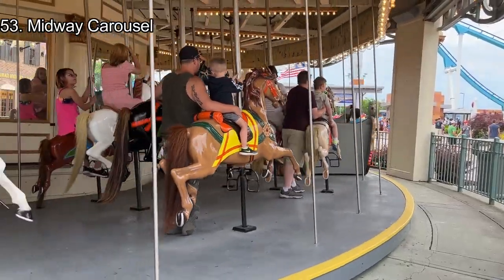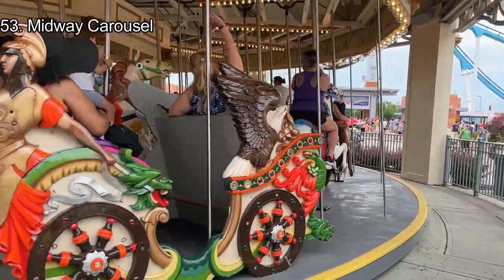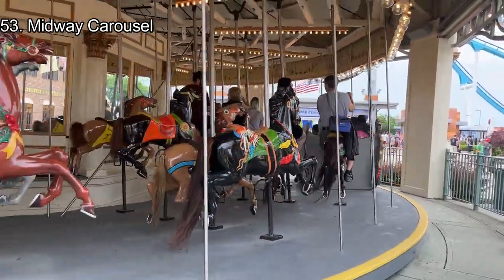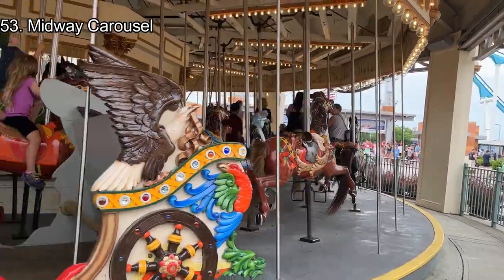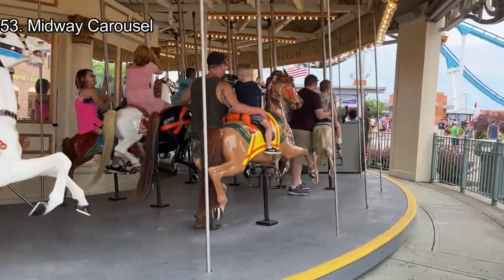Number 53: Midway Carousel. The first attraction you can enter when you enter the park and also the oldest ride in the park, opening back in the 40s. The Midway Carousel is an iconic piece of history, but like most carousels, it doesn't need to be ridden. It's nice to watch and listen to when around, but the slow circular motion doesn't make for that exciting of a ride.